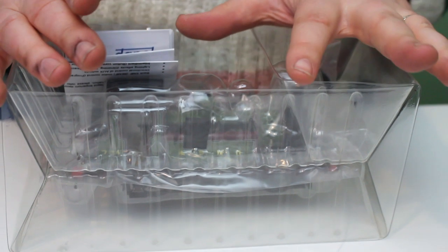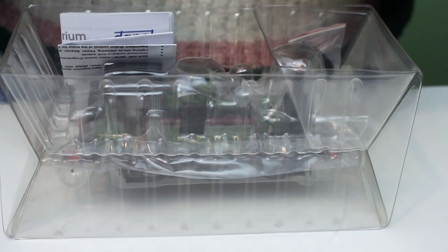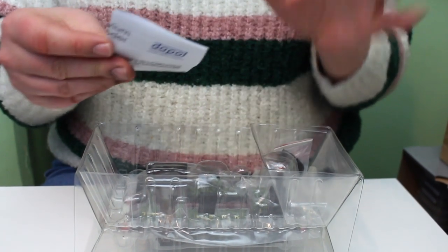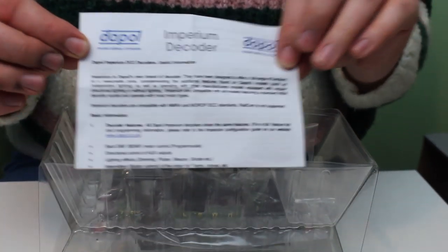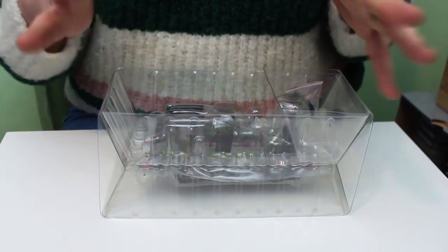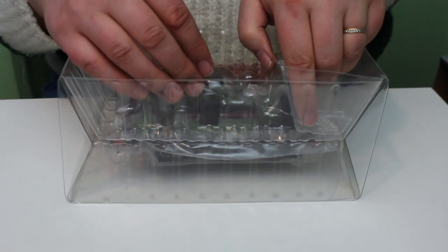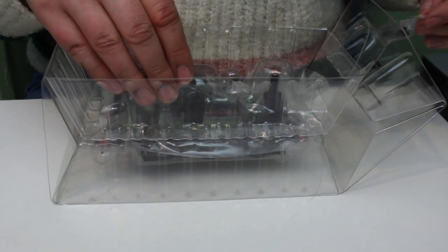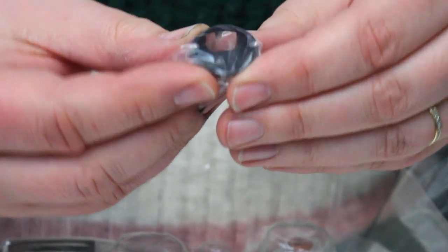I'm not sure if they're still available at the markdown price, but for quite a while they had a number left at a really good price, so it would have been rude not to. I've taken the liberty of fitting this with a DCC chip — I picked the Dapol Imperium decoder, which is the one that Dapol themselves recommended for these locomotives.